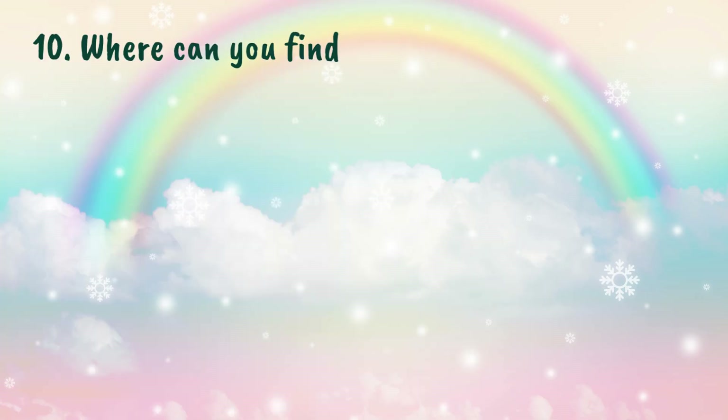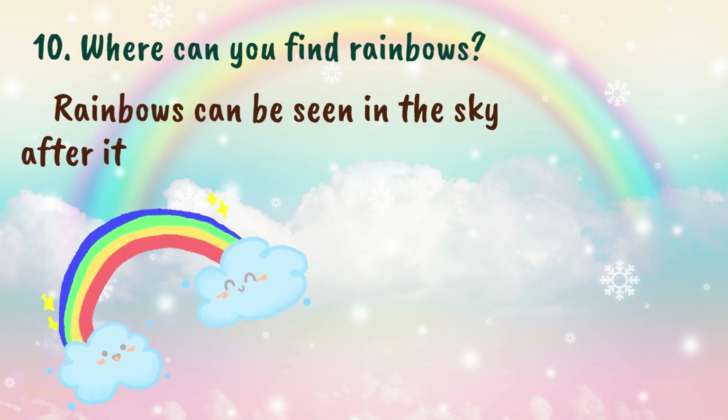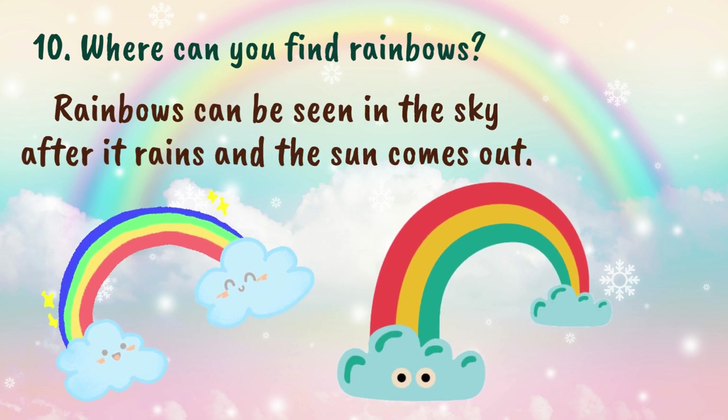Where can you find rainbows? Rainbows can be seen in the sky after it rains and the sun comes out.